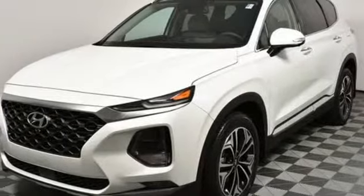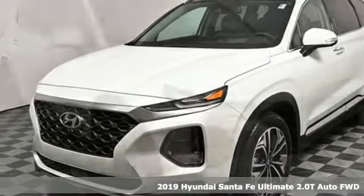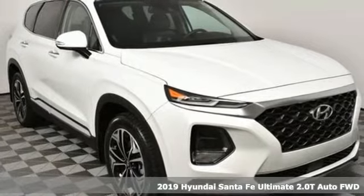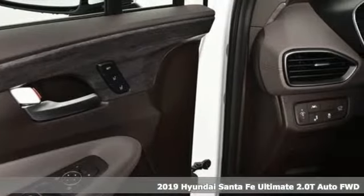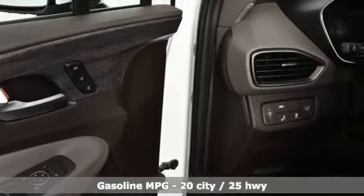Here's a new 2019 Hyundai Santa Fe. It offers plenty of sport to go with its utility to make it one exceptional vehicle. You'll look forward to every drive with features like these.